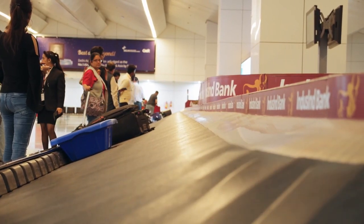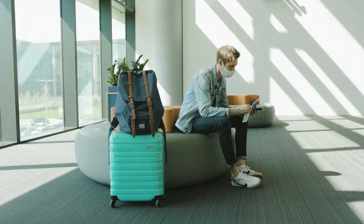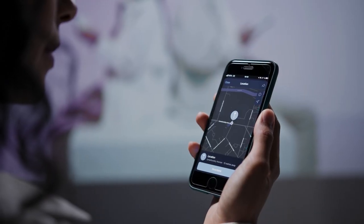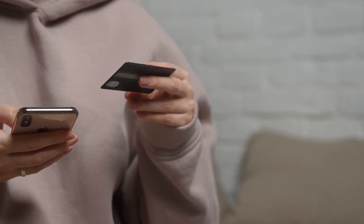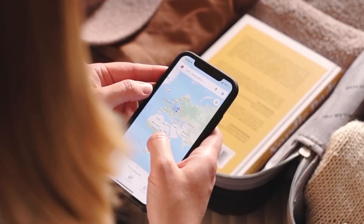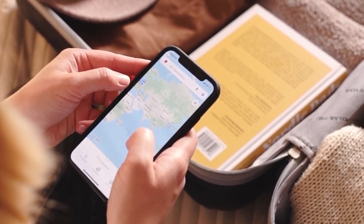Should you invest in a luggage tracker? As we've seen travel pick up again after a period of lockdown, the last thing you want to deal with is lost luggage. It can waste your valuable time and put a damper on your trip. Purchasing a luggage tracker could be a solution to alleviate some of that risk — acting as a little insurance policy to make sure your travel plans don't go off the rails.